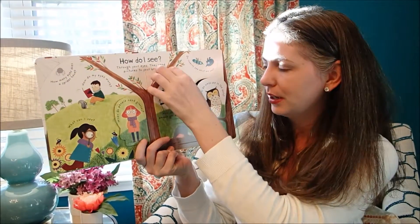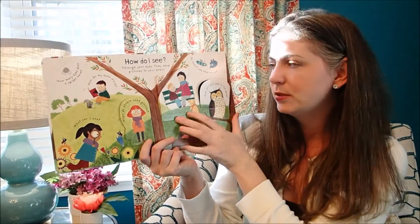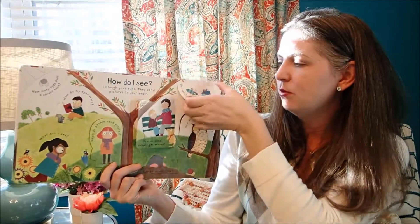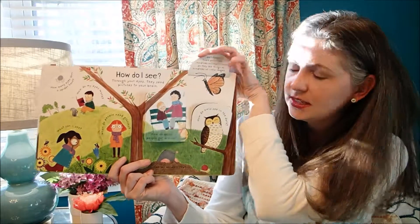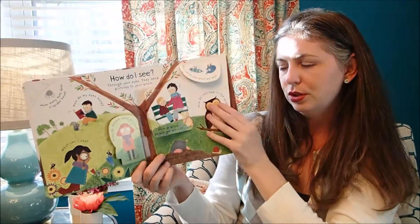'How do blind people get around?' It talks about them using their other senses and sometimes having specially trained dogs. 'What do insects see?' Not really what we see — their eyes have hundreds of tiny lenses, so they see things as hundreds of little images. Super cool.